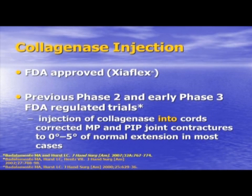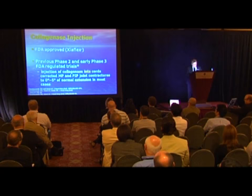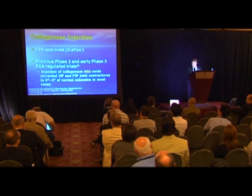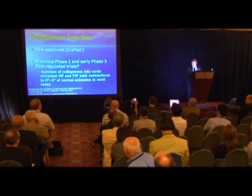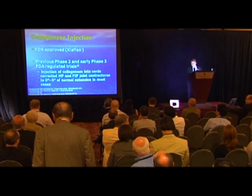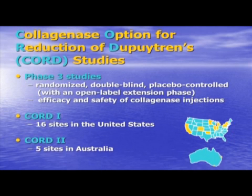Collagenase injection as a treatment option for Dupuytren's is now approved by the U.S. Food and Drug Administration. It's registered as Ziaflex. Previous FDA-regulated phase two and single center phase three trials showed clear merit for this injection therapy to safely correct joint contractures to zero to five degrees of normal extension in most cases. That was the very high bar we set initially with the FDA — and maybe in hindsight that was too high a bar, but that's the bar we set for all of phase two and phase three.